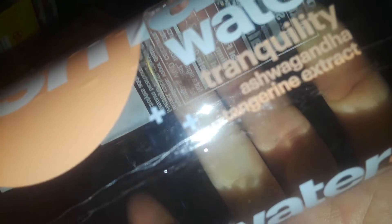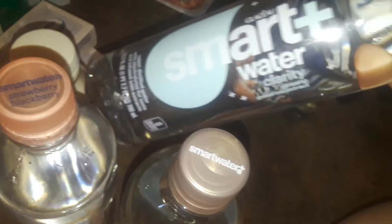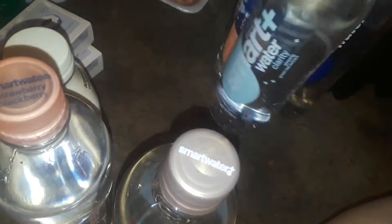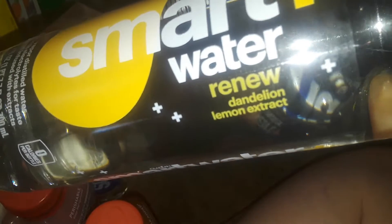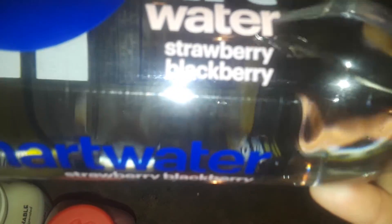I also got a bunch of flavored Smart Waters — I didn't even know they had these. They're different flavors: one has tangerine, one has ginseng and green tea, this one has dandelion and lemon extract, and then this one here is strawberry blackberry. Really interesting variety.